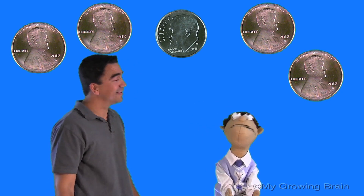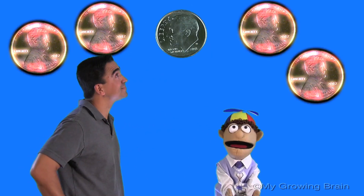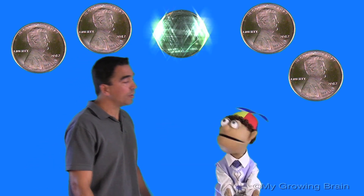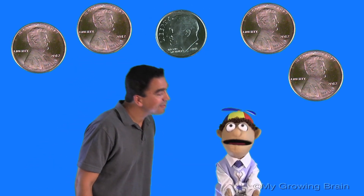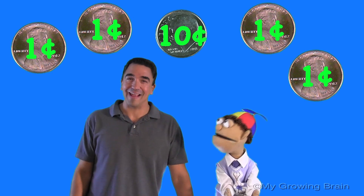What do you see, Little Billy? Well, Coach Mike, I see one dime and four pennies. That's correct. And Little Billy, what's the dime worth? Well, Coach Mike, a dime is worth ten cents. That's right. And what is a penny worth? A penny is worth one cent. That's correct.